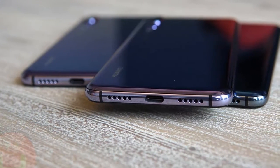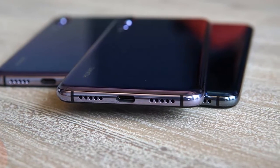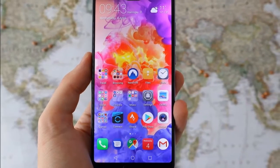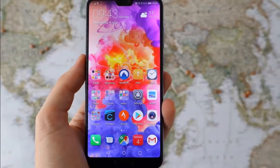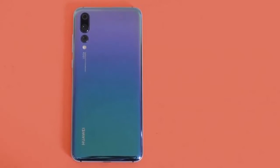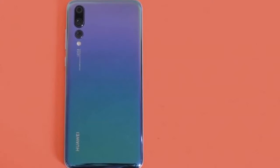The P20 Pro didn't arrive in the US immediately, and it's still not officially available with a local variant. You can still pick up the international variant of the handset though for just over $800 on the likes of Amazon, but you'll need to check whether it's compatible with your carrier.